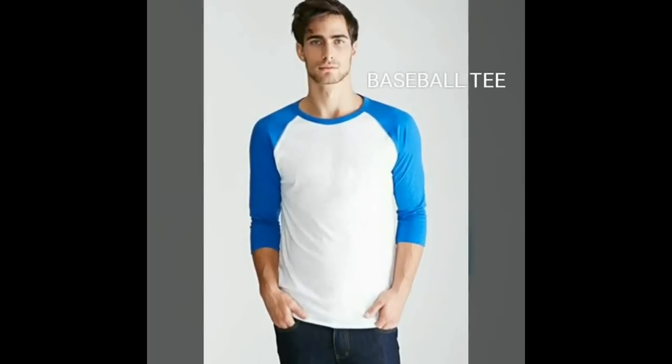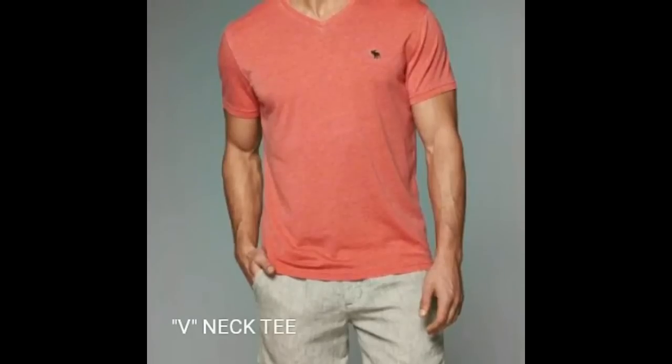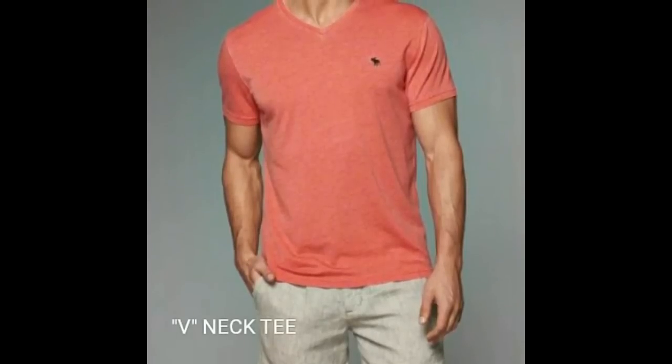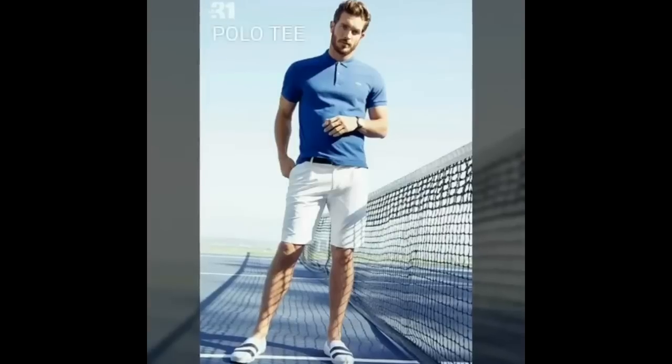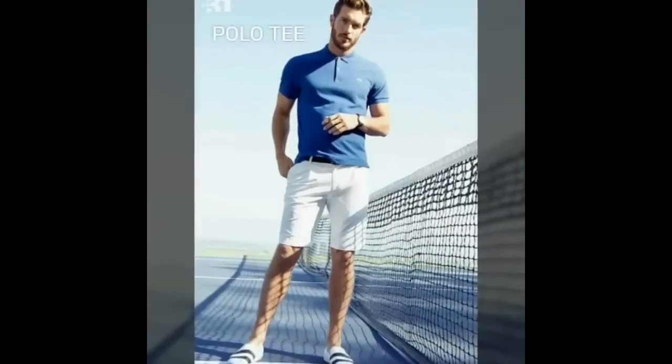Summer essential number 2 is t-shirts. T-shirts are all-time favorites and we can wear them every season. But for this summer we are going for pastel or light color baseball t-shirts. And if you have a built-up chest you can go for v-neck or henley t-shirts. If you have a little bit of a tummy, no need to worry, you can go for a polo t-shirt.